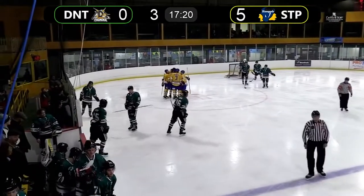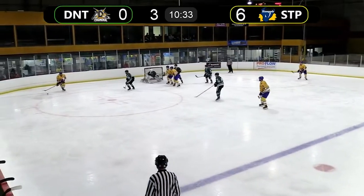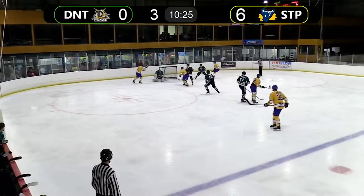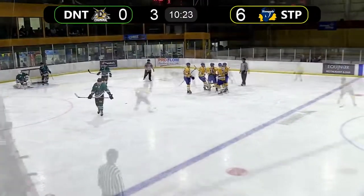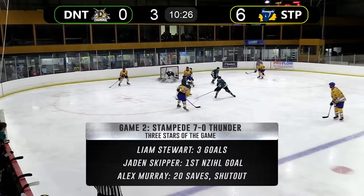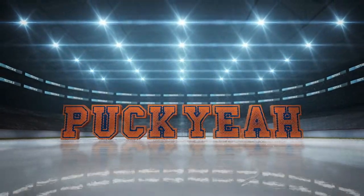Fria behind the net, looks up top to Volk. Back to McHarg. McHarg shoots — what a shot from McHarg! Beautiful snipe right from the top of the circle. Cycled it around and McHarg steps up into the middle and just fires it in.